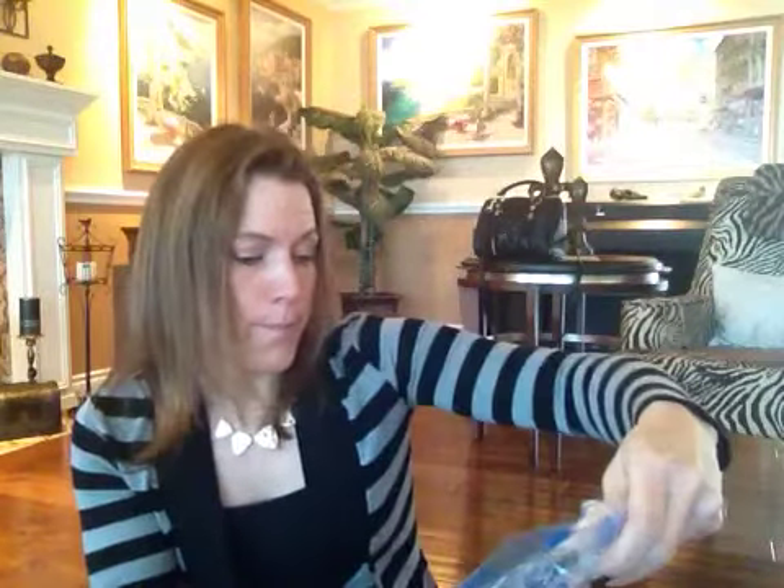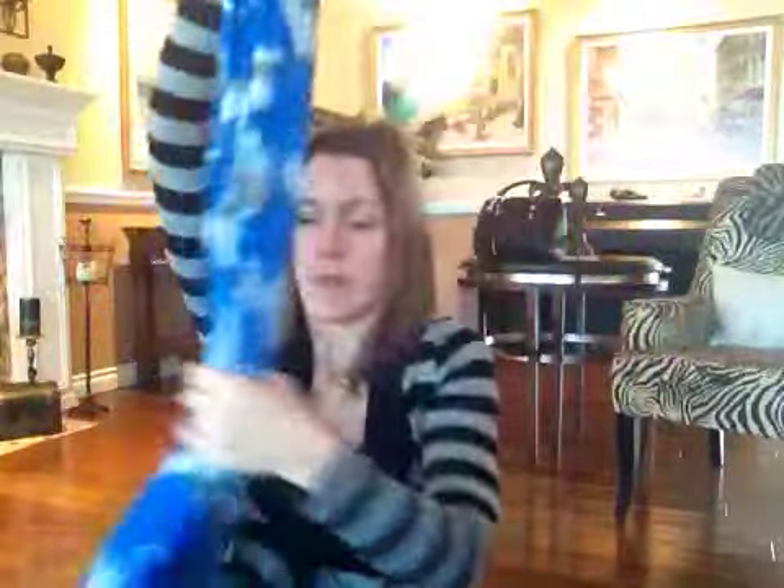Then it looks like we got a scarf by Broke Down — that's what the tag says. It's really pretty, like an electric blue or bright blue color with maybe a tie-dye pattern. It is super soft, really really soft, and it is a scarf. We all know how much I love scarves — it's really long, a really nice long one. I really really like the scarf.